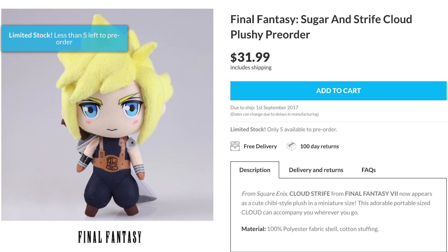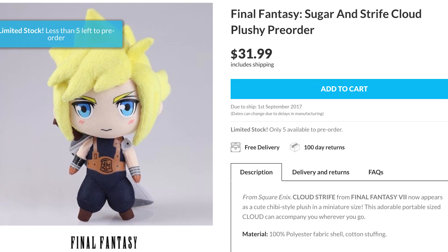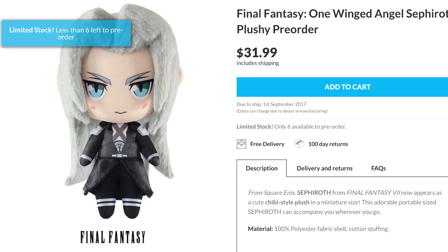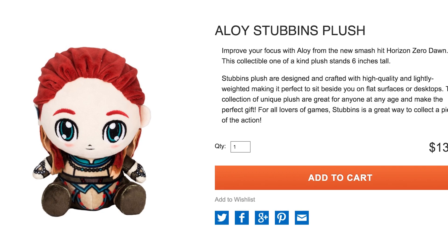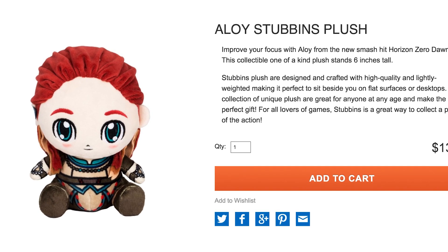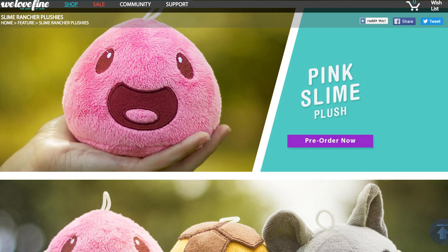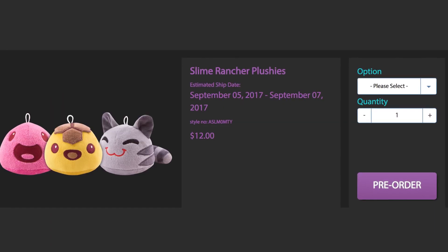First up is Cloud from Final Fantasy 7, showing no strife and brandishing his buster sword, but beware because plush Sephiroth is here to destroy the planet. For those looking to squish Horizon Zero Dawn, the Aloy plush will comfortably sit on your Horizon Zero desk. And if that's not enough squeeze, say hello to the brand new line of Slime Rancher plushies — pre-order Pink, Tabby, Honey, or the whole 3 Slimes stack.